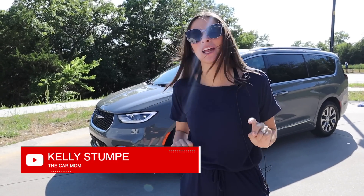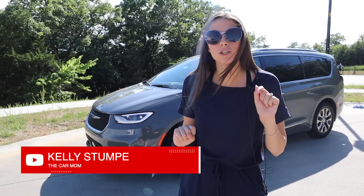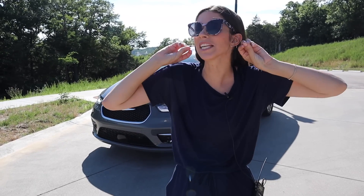Hey guys, it's Kelly, and welcome back to my channel. Today I have such a freaking exciting tour — check out what's behind me: the 2022 Chrysler Pacifica plug-in hybrid Pinnacle. This is the first plug-in minivan on the market, and I have been driving it for a week as a mom with two young kids. I'm Kelly, the Car Mom — I review cars for moms and families, and I'm a certified child passenger safety tech. Let's get started.